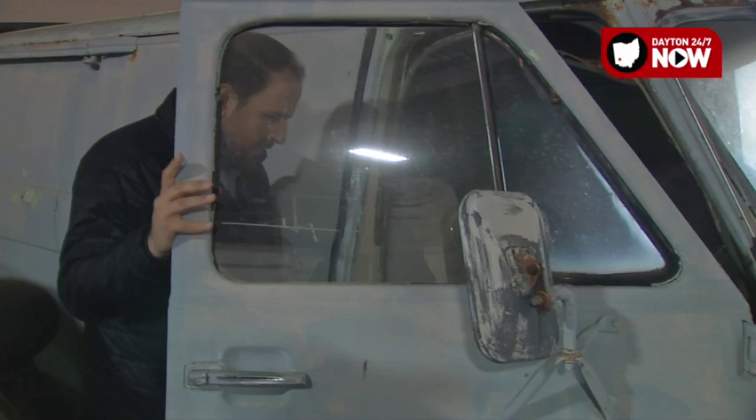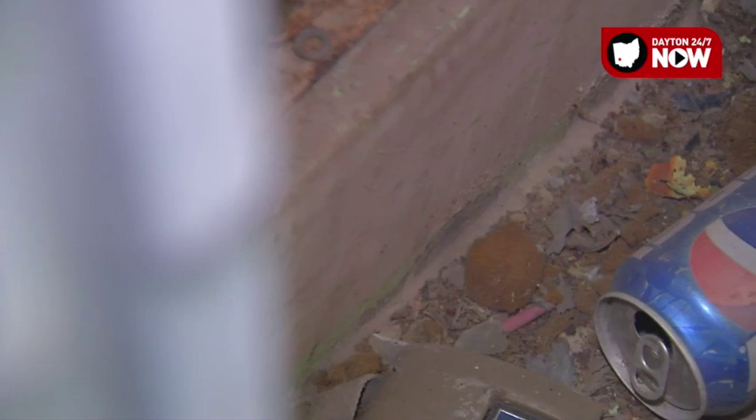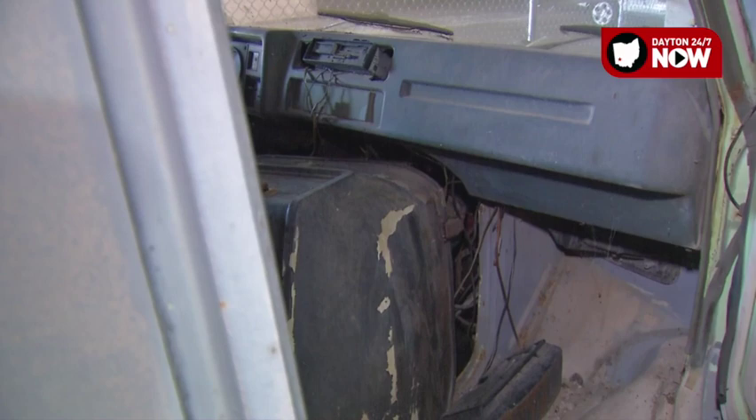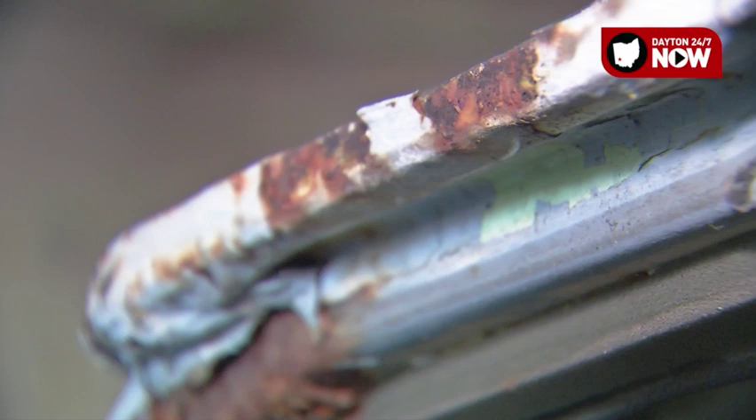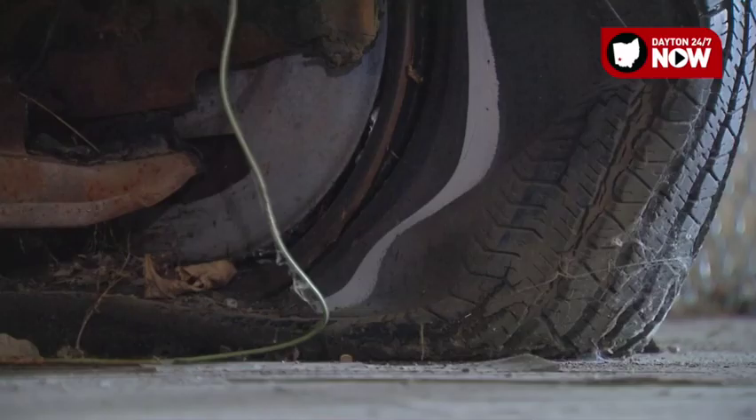We open up the passenger side door right now. When you take a look inside, there's actually still pieces of trash in here — an empty Pepsi can, an empty Reese's wrapper. You have the seat belt from what appears to be a GM. So I'm assuming that this, at one point, had GM elements in it, though it kind of looks like a Chevy there off of the dash.